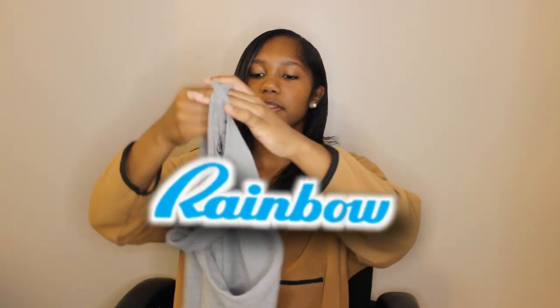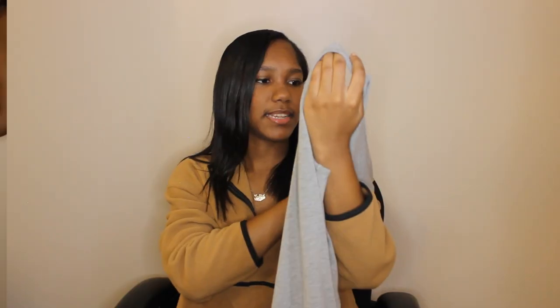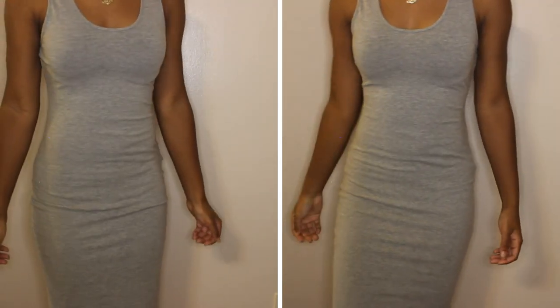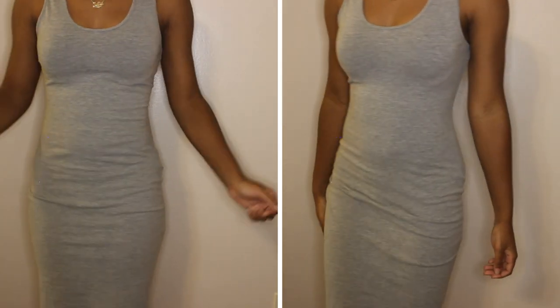Now getting into the Rainbow items. I'm starting with this plain gray dress in a size medium — the small was actually too tight, so I went up a size. Like I said in my Forever 21 haul, you need plain dresses. They're a basic necessity.